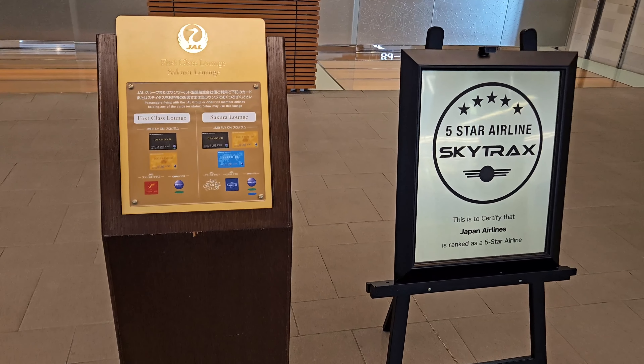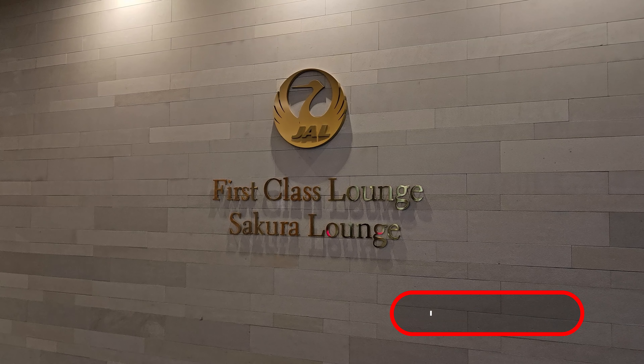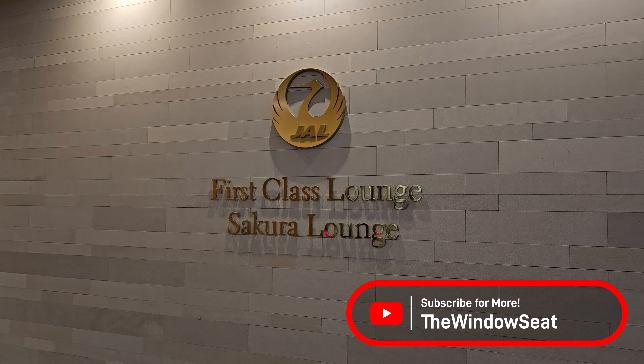On the other side of security, you will find the first class and Sakura lounges. If you want to see how the Sakura lounge is, be sure to subscribe to see my review of this in the future.